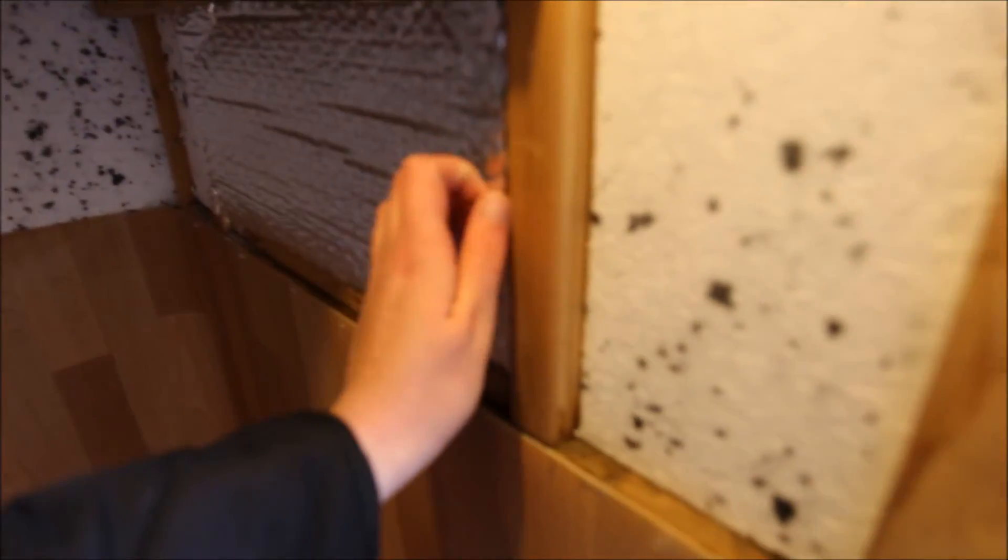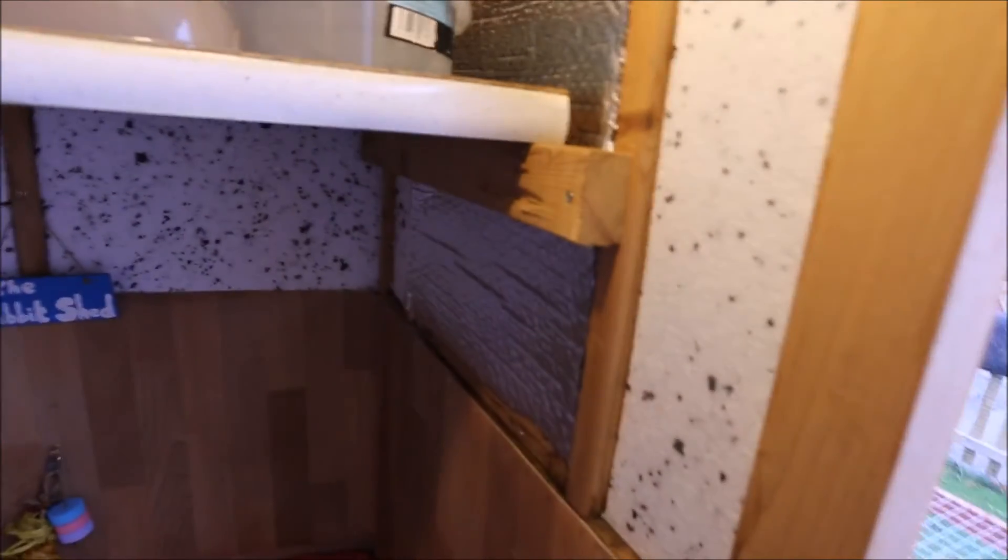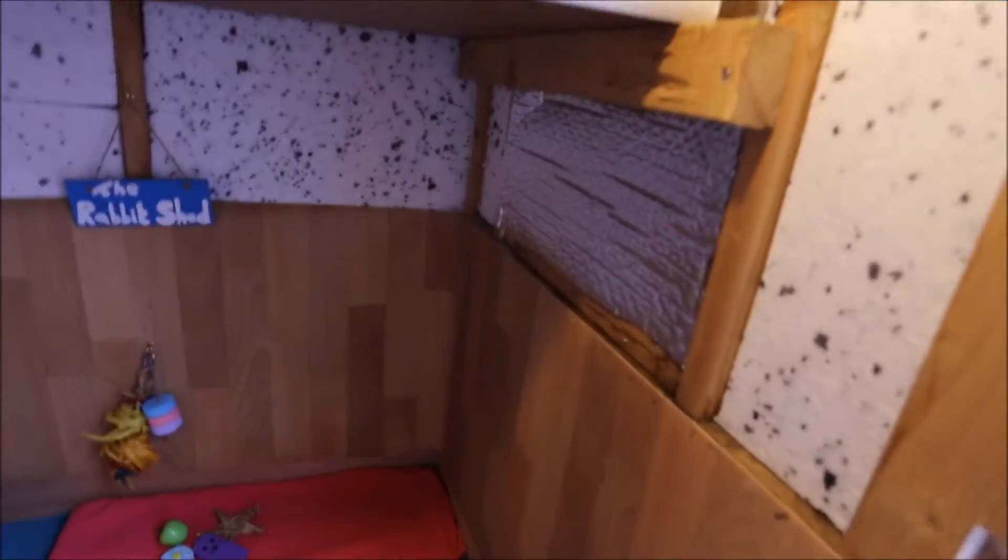This is a bit hard to describe but it's like a bubble wrap with shiny sides on it. It keeps the area insulated because it reflects the heat, keeps it inside and the cold out. I just thought that would be a good addition to the window.